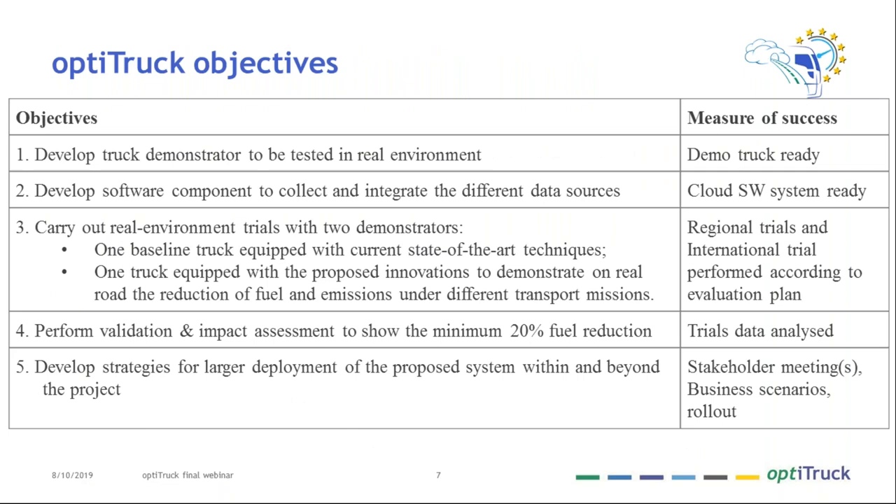The project objectives included developing a truck demonstrator to be tested in a real environment, developing the software components used by the cloud system to collect data from different sources, carrying out real-environment trials with two demonstrators — a baseline truck and a truck equipped with the OptiTrack innovations — following each other, and then performing validation, impact assessment, and developing a strategy for larger deployment of the proposed system.